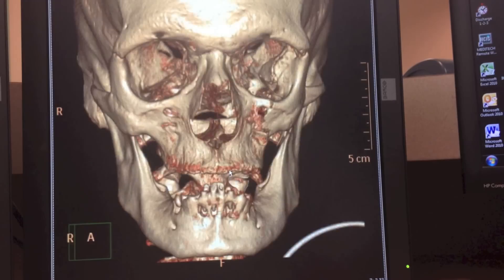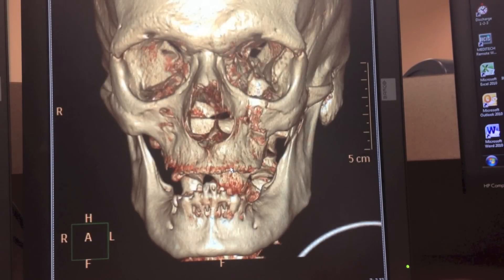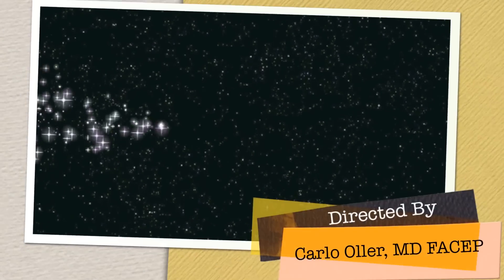He also had an orbital fracture, but again this was not displaced. So the patient is able to be discharged home. Cool imagery, huh? I hope you enjoy this quick overview.